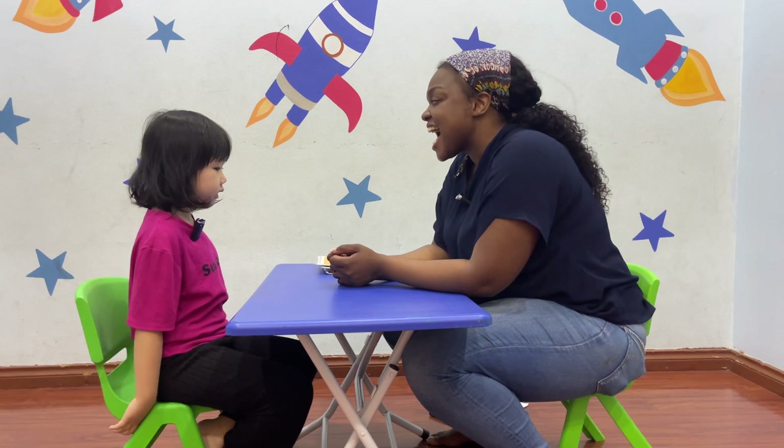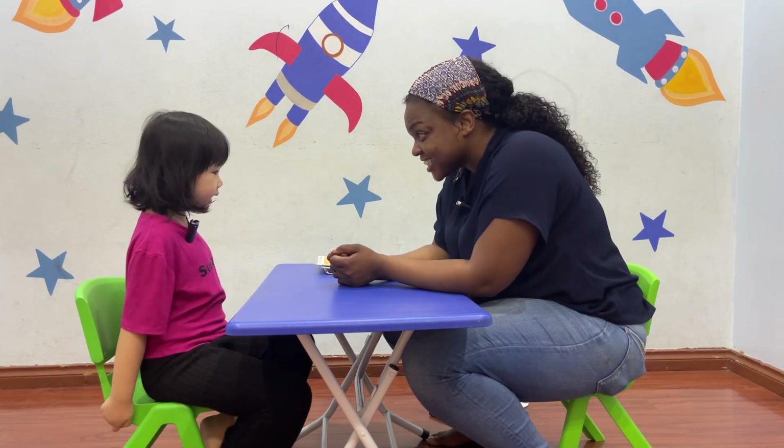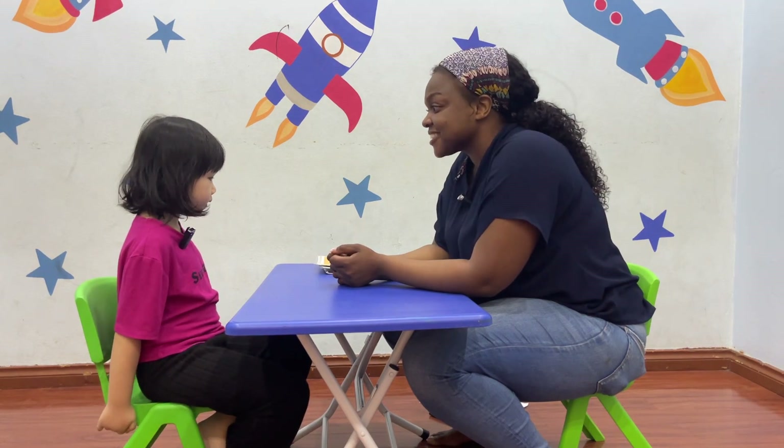What food do you like? I like ice cream. Do you like ice cream? Yes. I love ice cream.